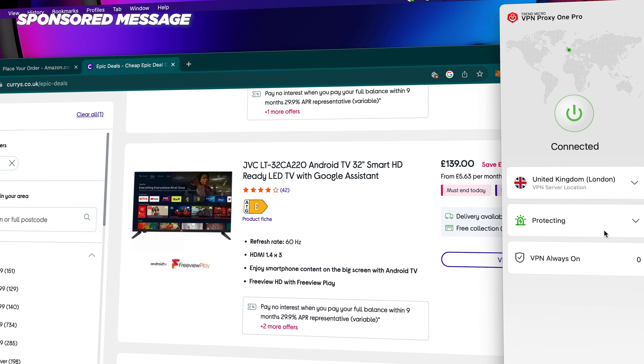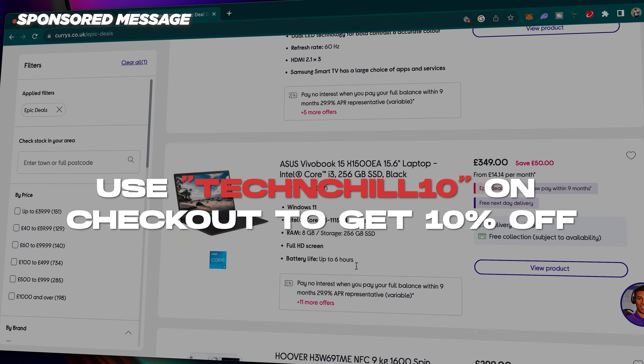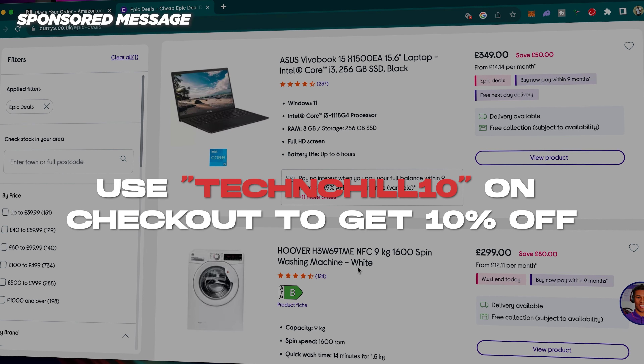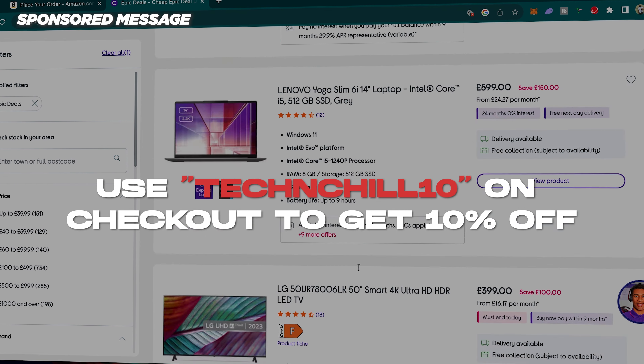It works on computers, tablets and smartphones, and supports all mainstream platforms including Windows, Mac OS, iOS and Android. Trend Micro hooked us up with a 10% discount on this subscription when you use offer code TECHNCHIL10 at checkout. Click the first link in the description to get in on it.